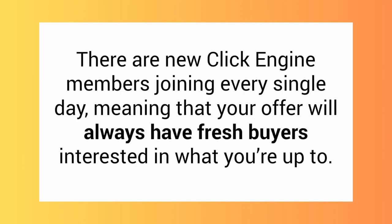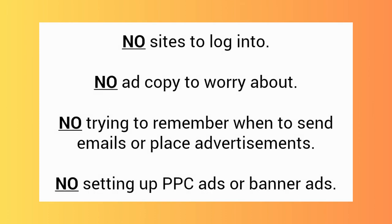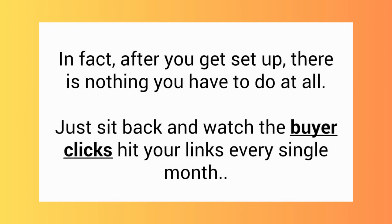There are new ClickEngine members joining every single day, meaning your offer will always have fresh buyers interested in what you're up to. The beauty of the ClickEngine is its simplicity — no sites to log into, no ad copy to worry about, no trying to remember when to send emails or place advertisements, no setting up PPC ads or banner ads, none of that. After you get it set up, there is nothing you have to do at all. Just sit back and watch the buyer clicks hit your links every single month.